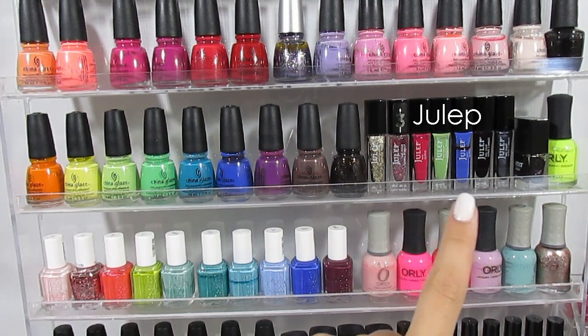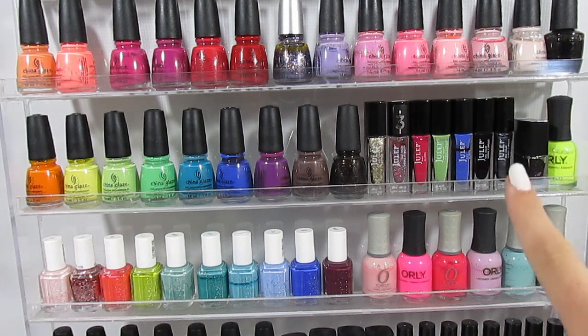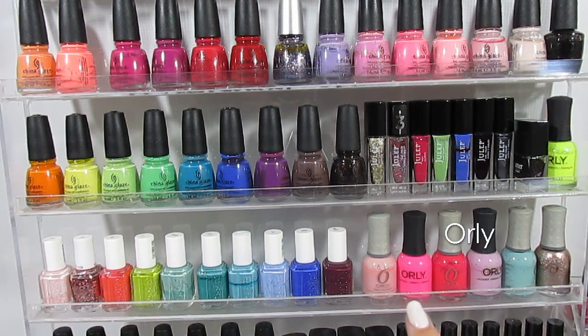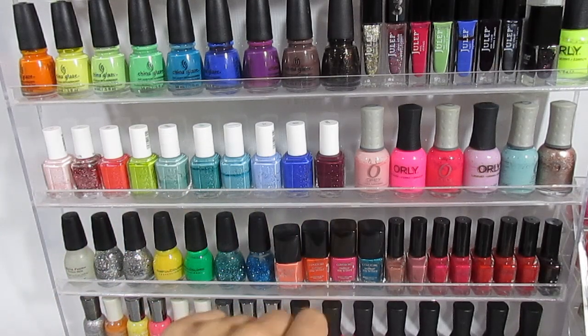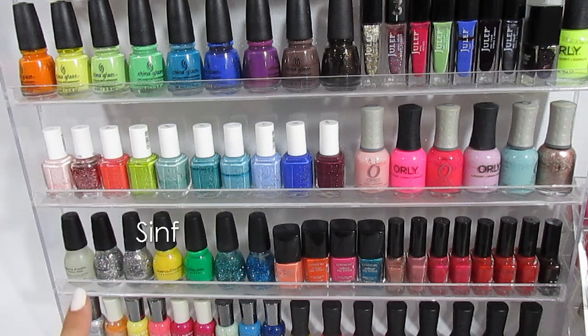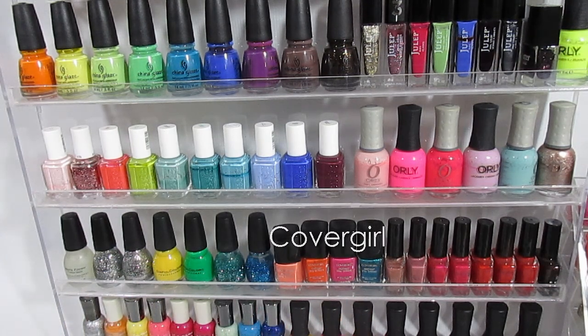Next we have Julep, which I wish I had more of. And then I just have one from Better London. And then it starts my Orly collection, which I also love. Then I have all of my Essie polish — these are amazing colors. And then I have all of my Sinful Colors, which is mostly glitter. A few from Covergirl, and then this brand here is just called Nail Polish — it was in a gift set.